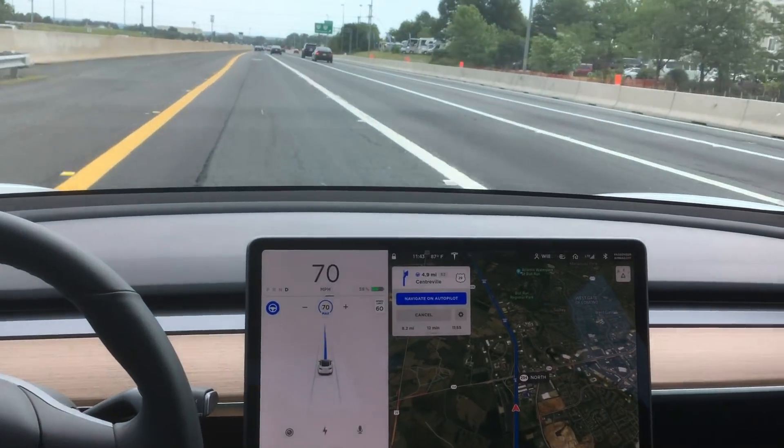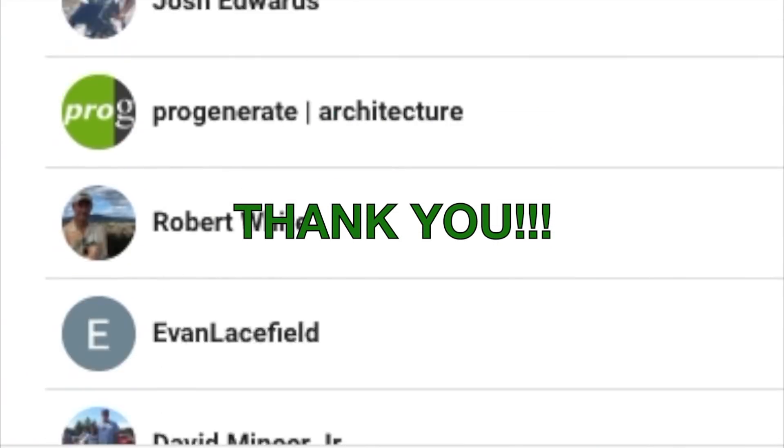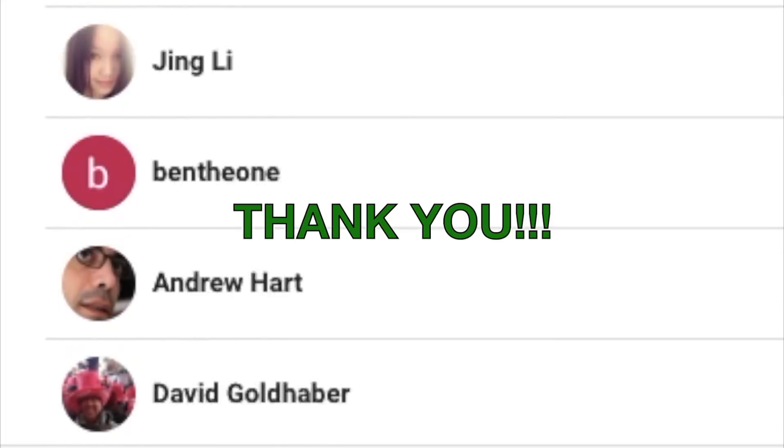But first, I want to give a quick shout out to all of you that have recently subscribed to my channel. Thank you very much, I really appreciate your support.